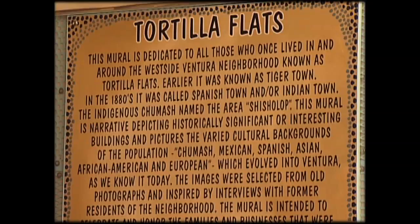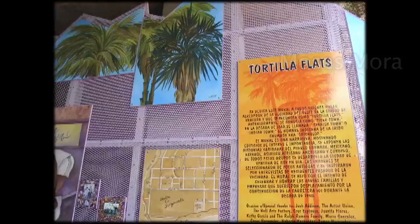The Tortilla Flats mural commemorates a long-gone neighborhood that was displaced by the 101 freeway. 60 years ago this freeway wasn't here, and there was a neighborhood here, and it was called Tortilla Flats.